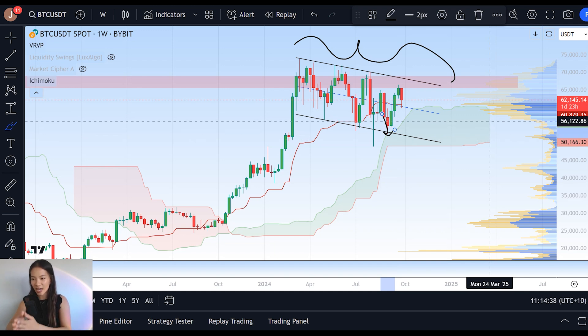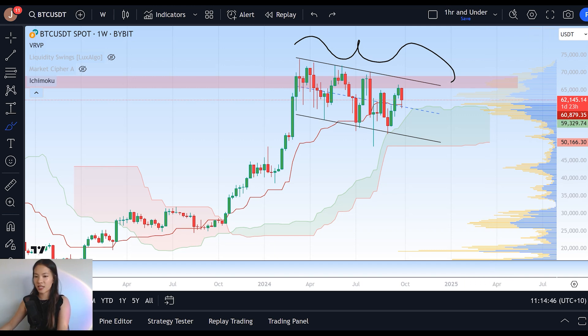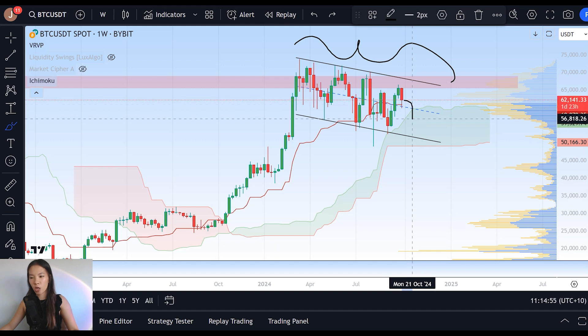So a bearish engulfing candle is naturally not a really good sign. It tells us that despite the short timeframe bullish rallying we've seen — bouncing up from $60,000 on the daily timeframe — it has not been enough yet to translate into the macro charts and suggest the high probability of seeing another red weekly candle.